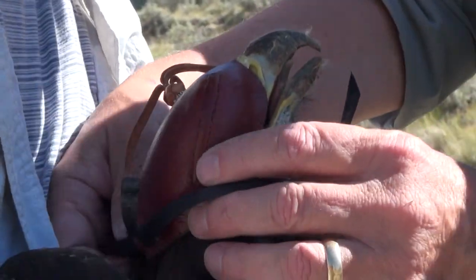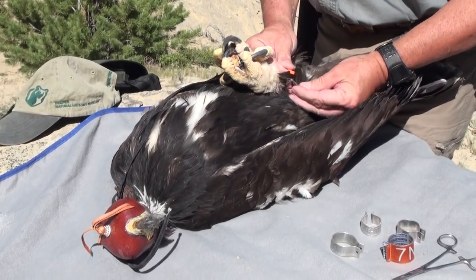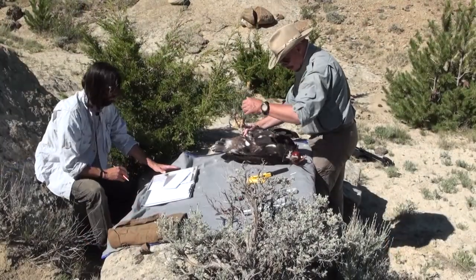But first, they must hood the young eagle to calm it and secure the feet to protect both the bird from stress and the researchers from the sharp talons.